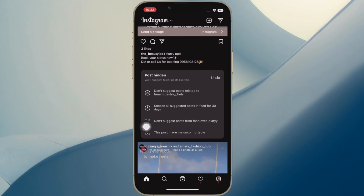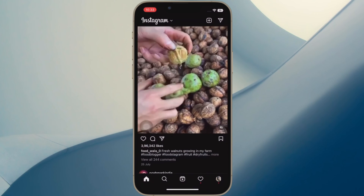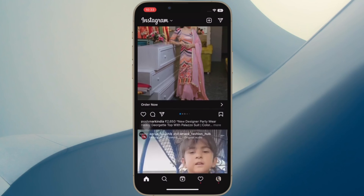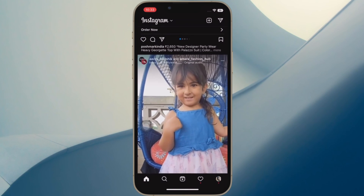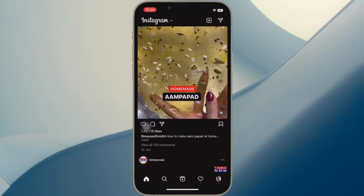That's pretty much done. So that's how you can take control of Instagram feed suggestions on your iOS or Android device. If you found this video helpful, do like and share it, and I'll see you in the next video with more such handy tips and tricks.